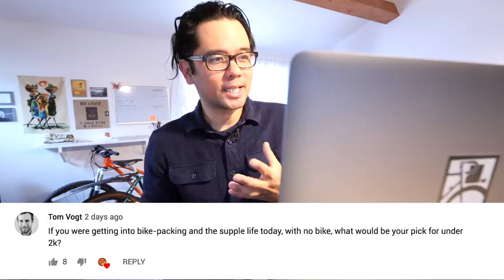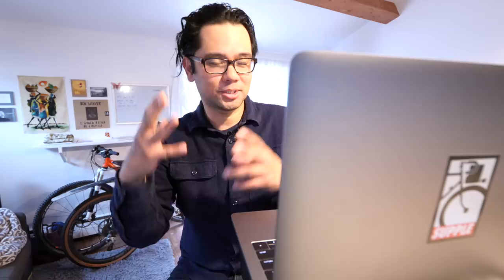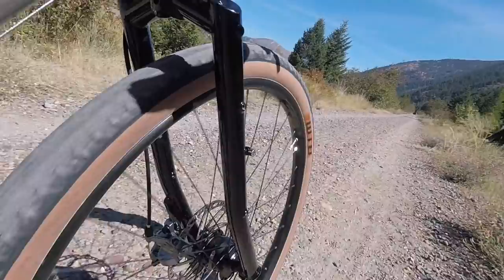First question — a lot of people have asked similar questions. This is by Tom Voight. If you were getting into bike packing and the supple life today with no bike, what would be your pick for under $2K? As you guys know, my most supple bike of last year was a very expensive Breadwinner, which was just awesome. But there are lots of options under $2,000 that won't break the bank. Depending on how you like to enjoy the supple life, whether that is loaded or kind of just quick and sprightly, you've got options.